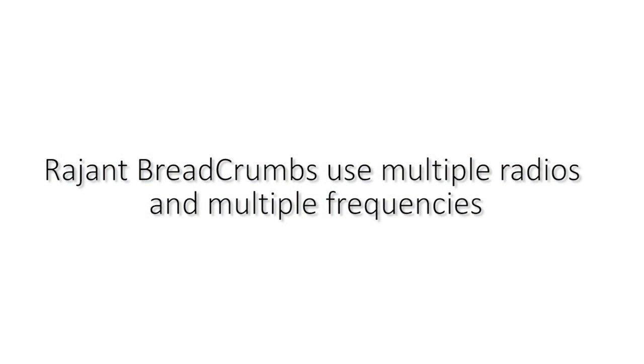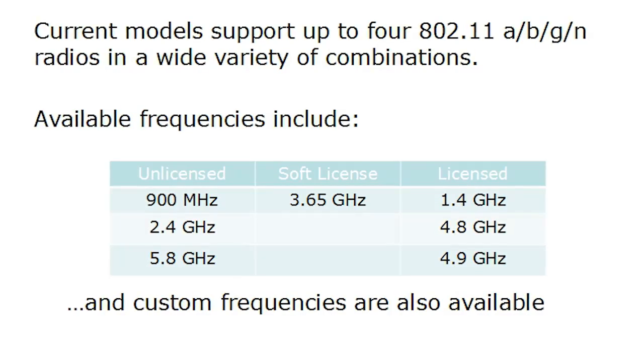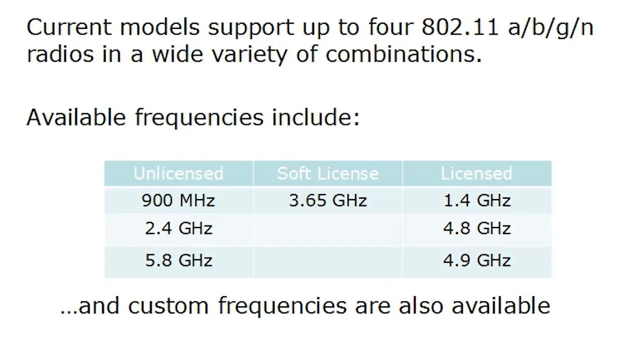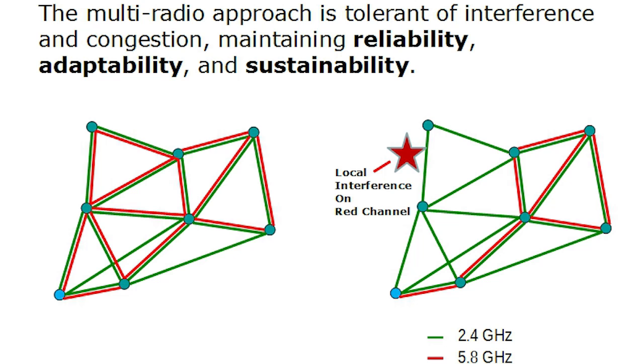Ragint breadcrumbs use multiple radios and multiple frequencies. Our current models support up to four 802.11 A, B, G, or N radios in a wide variety of combinations. Available frequencies include 900 MHz, 2.4 GHz, and 5.8 GHz. Ragint has a soft license for 3.65 GHz in the U.S., and we've also sold radios in the licensed bands of 1.4, 4.8, and 4.9 GHz. Custom frequencies are also available — a military customer changed their requirement from 4.2 to 4.8 GHz at the last minute, and we turned around new radios including new hardware, software, and drivers in about 90 days. This multi-radio approach is tolerant of interference and congestion.